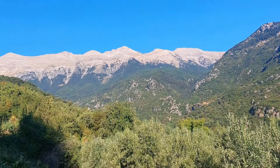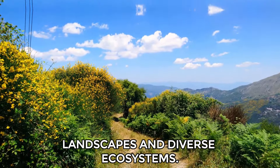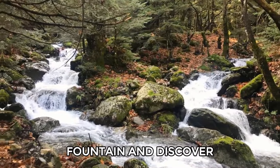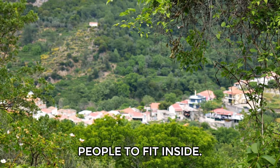Number 15: Mount Tegedus. Hike up Mount Tegedus to experience its magnificent landscapes and diverse ecosystems. As you trek through Alagonia's forests on Tegedus' slopes, you can pass Nika's fountain and discover a charming waterfall. Explore Nedusa, where you'll find a giant plane tree big enough for 10 people to fit inside.